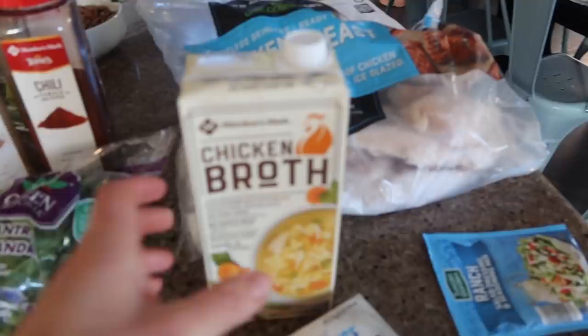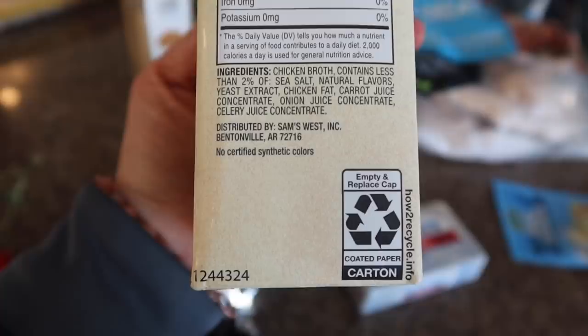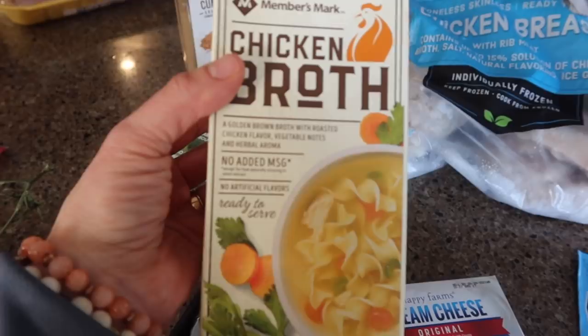Next up is chicken broth. The store-bought chicken broth has sea salt, natural flavors, yeast extract, chicken fat, carrot juice concentrate, onion juice concentrate, and celery juice concentrate. My homemade broth literally had the bones of the chicken, water, and a little apple cider vinegar. So counting: the homemade one has two ingredients and the store-bought one counts as eight ingredients.